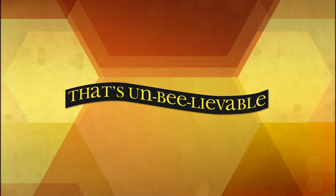Welcome to That's Unbee-lievable, where you can hear all about the buzz on bees.